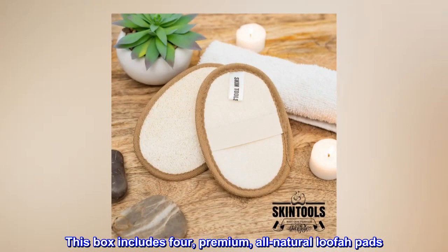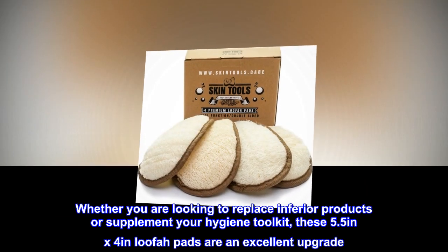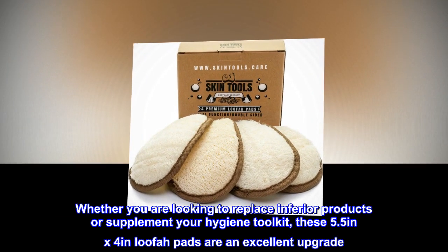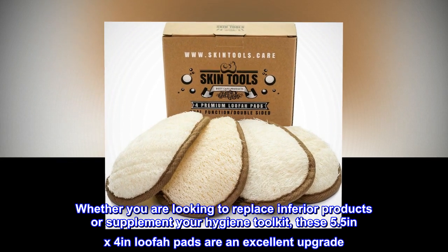This box includes four premium, all-natural loofah pads. Whether you are looking to replace inferior products or supplement your hygiene toolkit, these 5.5 inches by 4 inches loofah pads are an excellent upgrade.